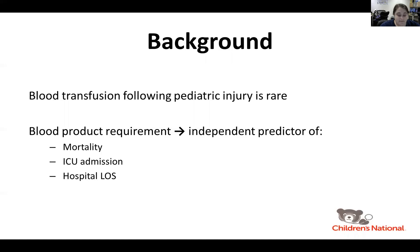Because many pediatric hospitals cannot have blood readily available in the trauma bay due to infrequent usage, the ability to make predictions about who will need a transfusion allows a just-in-time approach that can reduce cost.